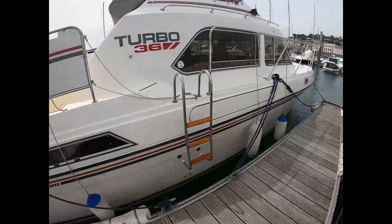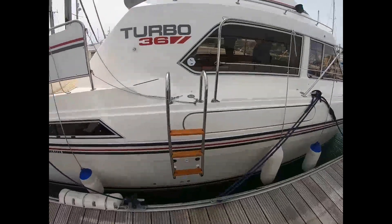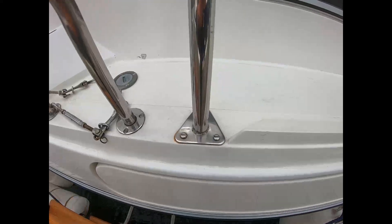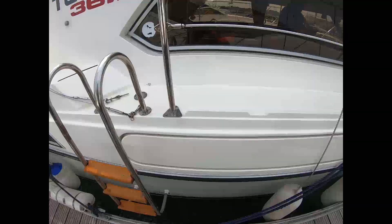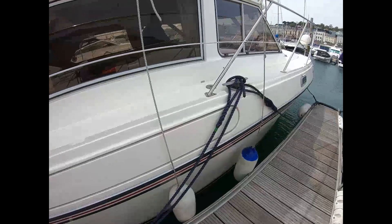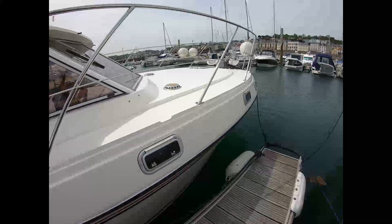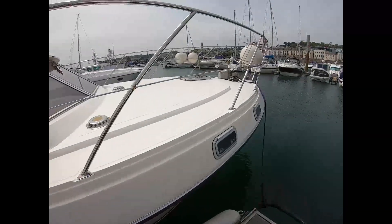We've got a solid and secure boarding ladder. The stanchion bases show no sign of corrosion, and the solid lifelines come up to waist height, which gives you a feeling of security as you move forward. There are also fender baskets on the bow.